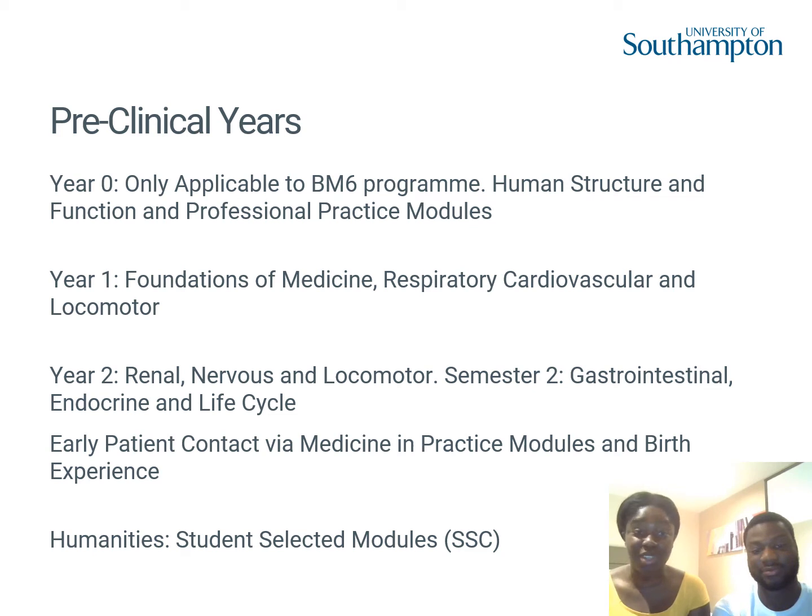In year two, you have four modules. Renal is a continuation of the respiratory and cardiovascular module from year one. Nervous and locomotor covers your neurology. Then in semester two, you do GI — gastrointestinal — and endocrine in the life cycle, which covers things like pregnancy, older age, and gives you background in child health as well.